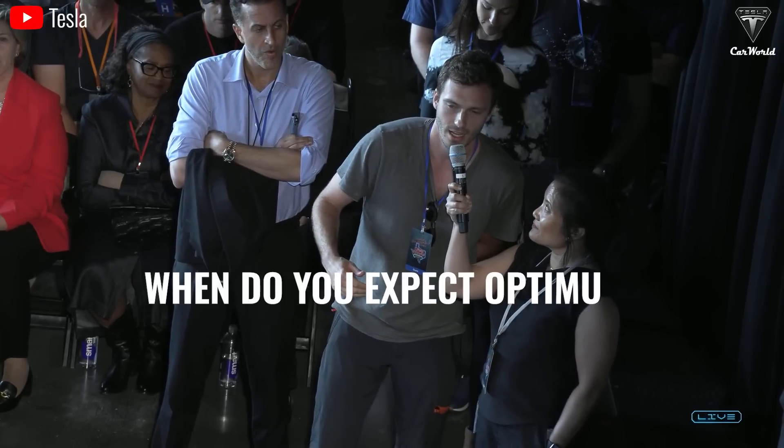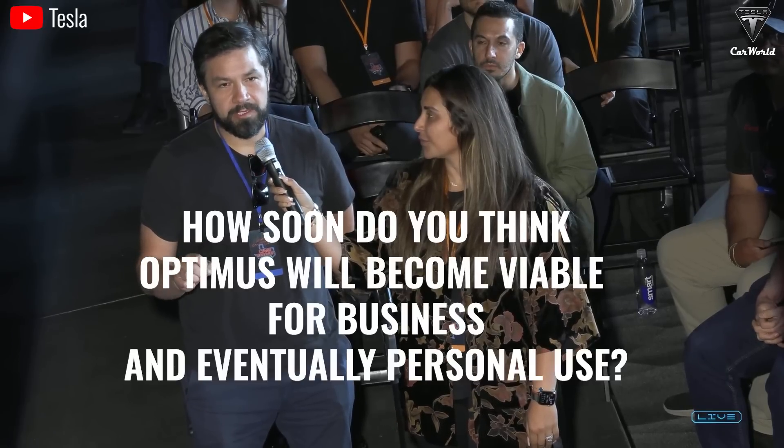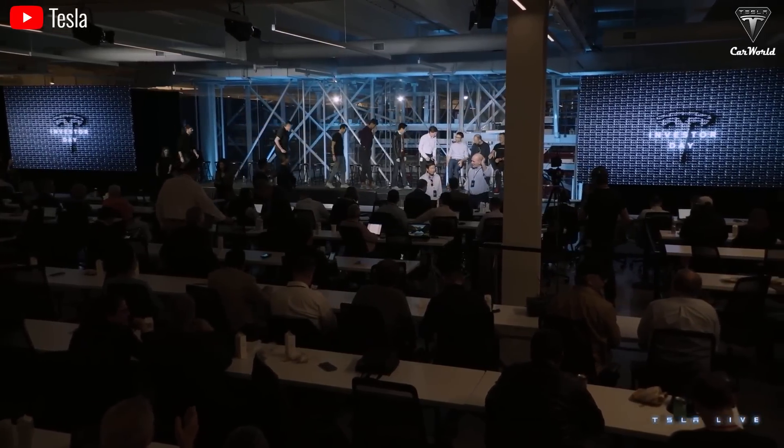In the recent earnings call, the two most frequently asked questions about Optimus had a certain similarity. The first was: when do you expect Optimus to be available for purchase? And the second was: how soon do you think Optimus will become viable for business and eventually personal use? Both questions showed significant concern about the timeline for when external customers can buy these robots. It's clear that Elon shocked them with his latest confirmation.